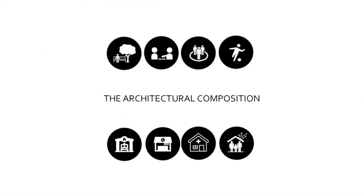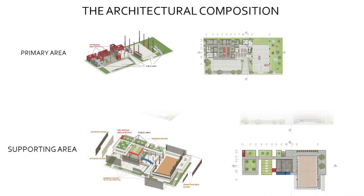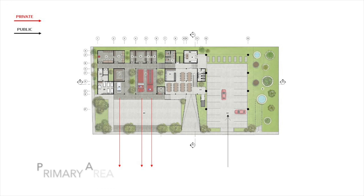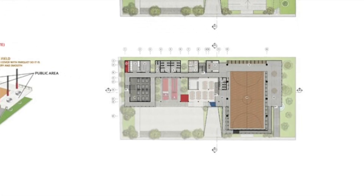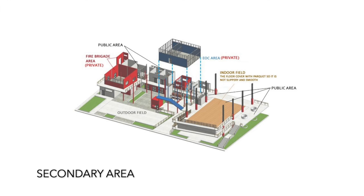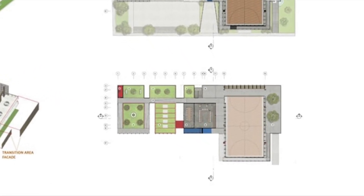The architectural composition is composed based on a hierarchy of flow, activity, and urgency. The primary area is located on the ground floor because it requires fast access. The secondary area is located on the second floor because it's important but doesn't require fast access. To maximize space, the roof area is used as a supporting area.